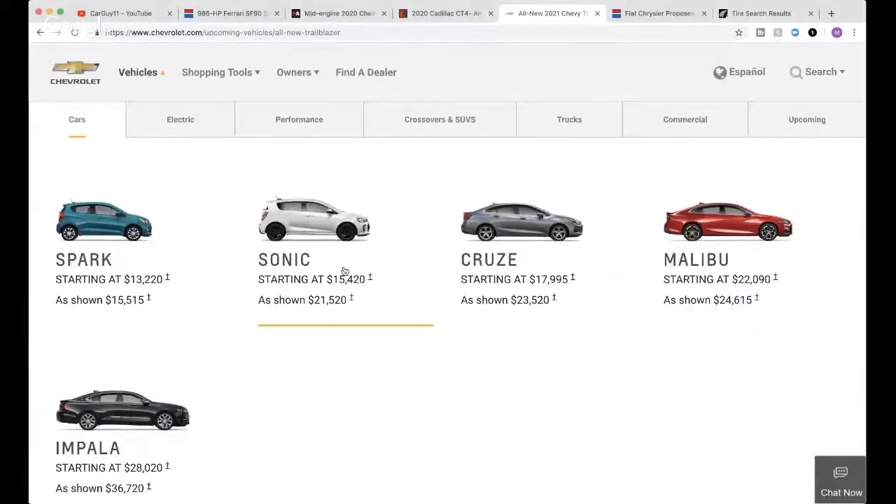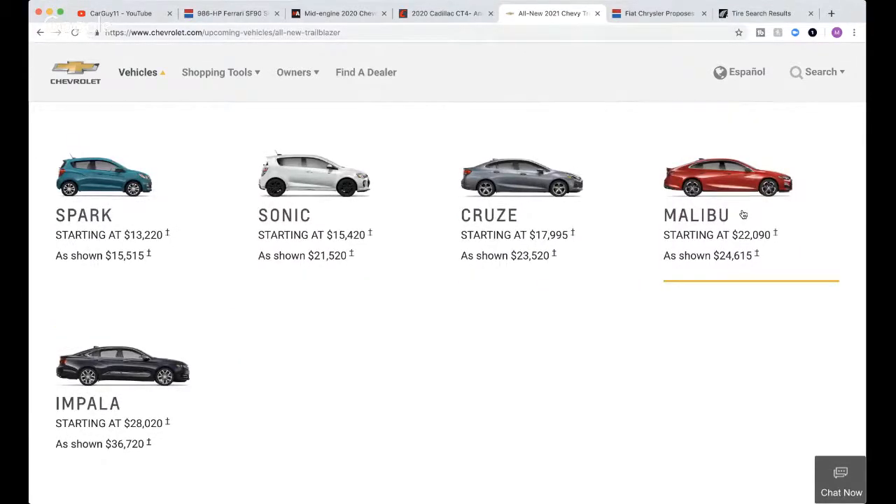I think the Impala is going to be ending its life soon, the Cruze is already done. They're still showing the Sonic on their website but that can't be long for its life, and the Spark too. The Malibu they'll probably keep - they should keep at least one sedan. Apple Jacks asks would I have tracked my Mustang if I'd had it long enough - absolutely, it had the performance package and was a manual, so I definitely would have tracked it. I would track any sports car I get.